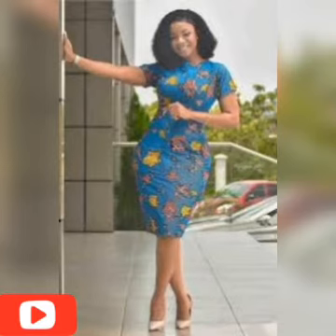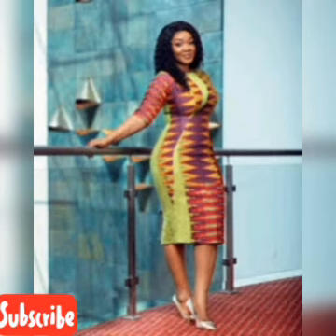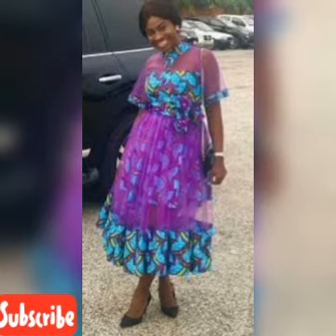Feel free to come to this channel whenever you feel like. We have a lot of styles, a lot of designs for you, even for your kids, for that upcoming occasion that you're looking for. What to do with that fabric that has been in your box? Just feel free, watch over and over, and I know you will never regret it. You must surely come across one or two styles that you would like.